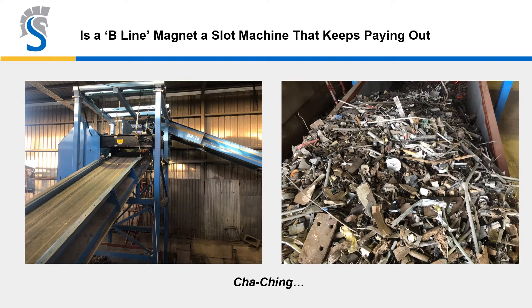The B-line magnet, whether a cross belt or inline, keeps paying out. We have one customer who fondly refers to it as his slot machine, and every time he walks by it he says to himself, cha-ching, cha-ching — and there's no doubt about that.